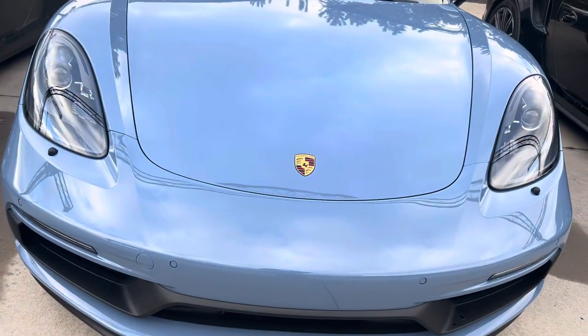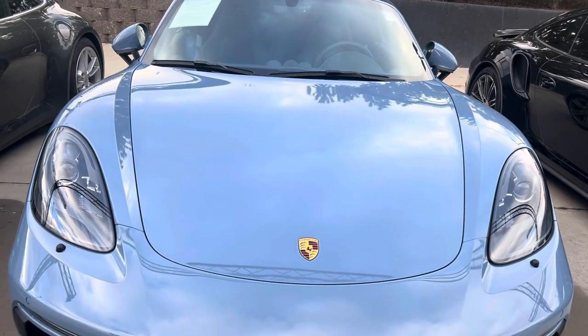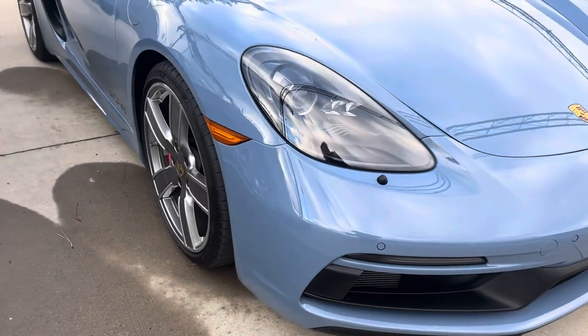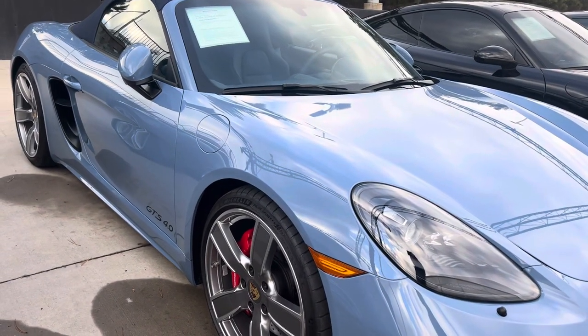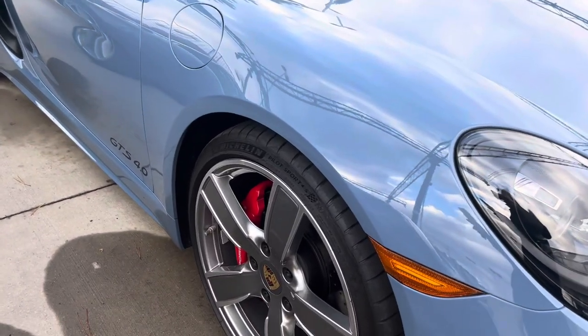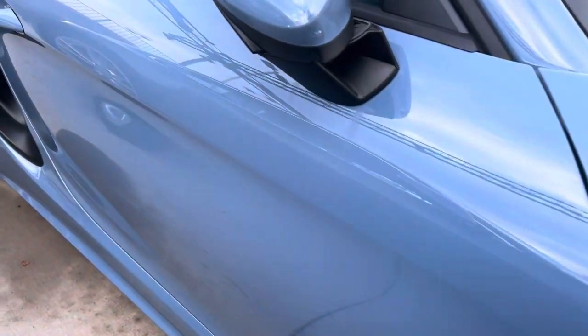Let me go through a list of some of the options here. Of course it's got the premium package so it's got all the important stuff — blind spot monitoring, keyless entry, the power folding mirrors and such. It's got the Bose sound system, beautiful leather interior — I'll show you that in just a minute. And these are the 20 inch Carrera support wheels.